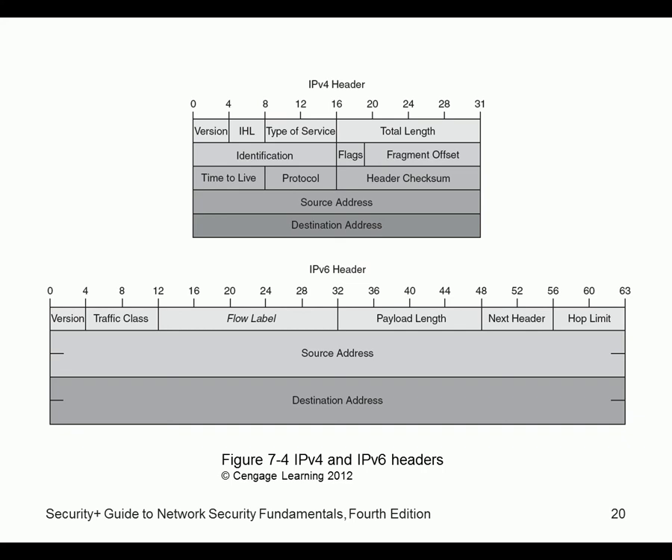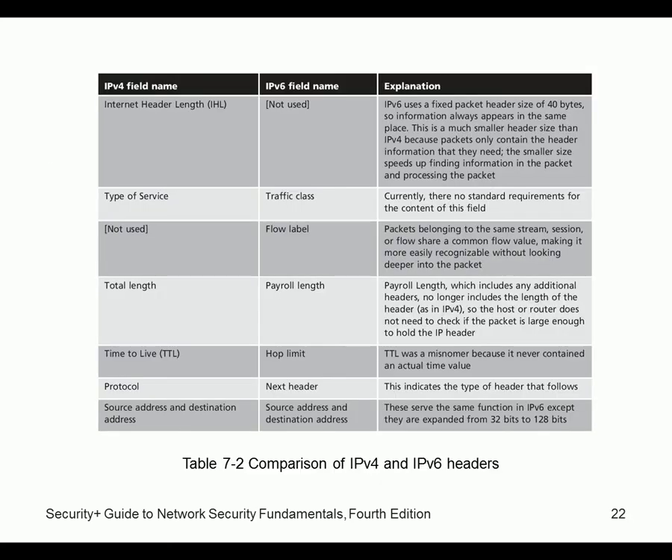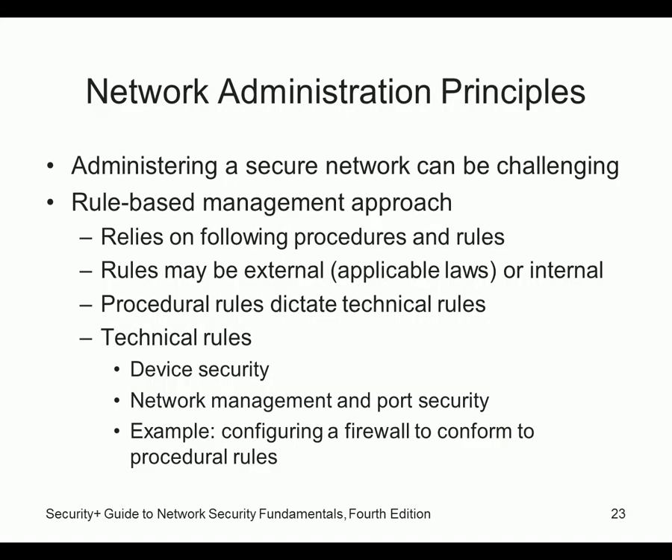The IPv6 address is 128-bit compared to 32-bit in IPv4. It has enhanced security and cryptographic features — a wonderful protocol. The textbook only has four slides about IPv6, which is really not enough coverage for something this important. That's why I made a separate presentation — we got the appetizer but not the main course.